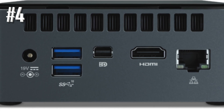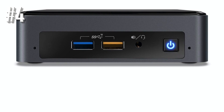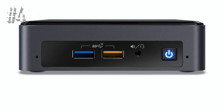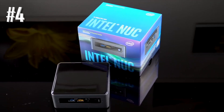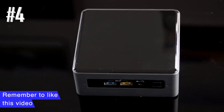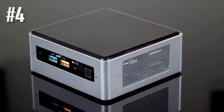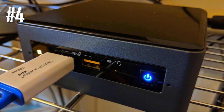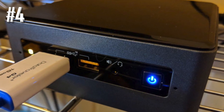The Intel NUC 8 Mainstream Kit is yet another tiny yet powerful mini PC, running on an Intel Core i3 8th generation CPU which features Intel Iris Plus Graphics 655. On top of that, you have an M.2 2242 or 2280 slot for PCIe NVMe or SATA SSD, a 2.5-inch SSD or HDD bay, and support for 32 gigabytes of dual channel DDR4 2400 SODIMM RAM.